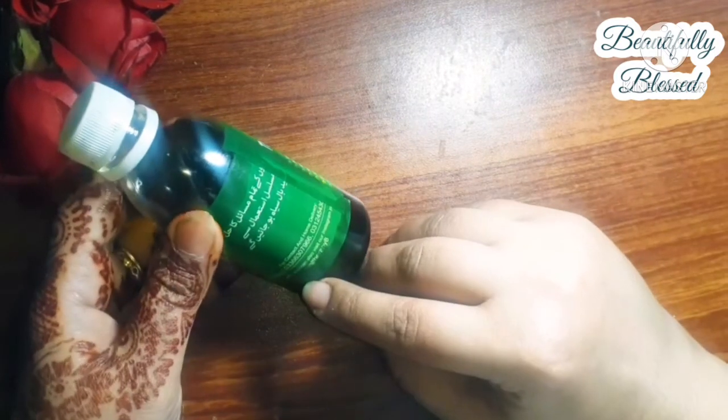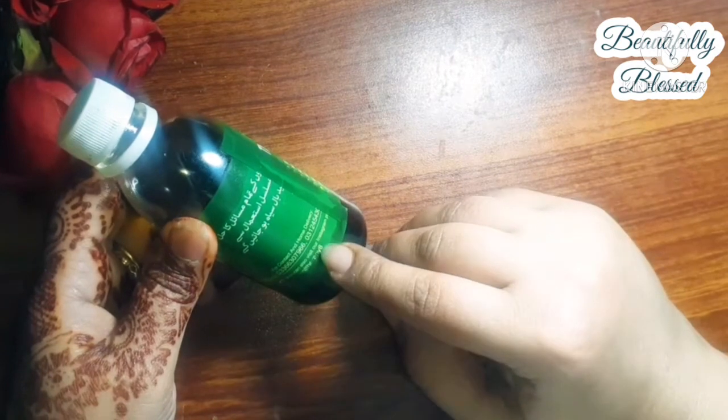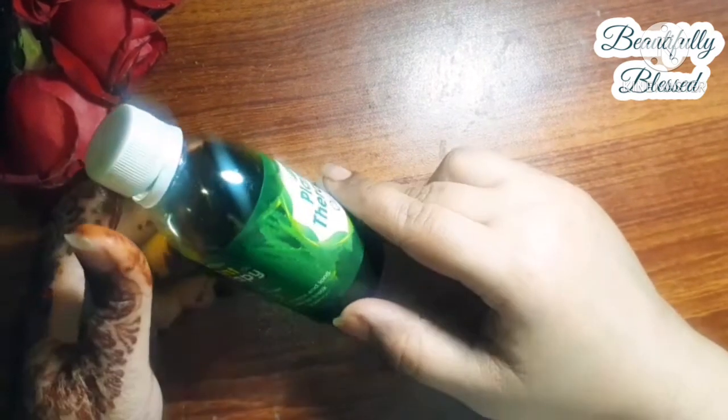I like what it says on the bottle, but I don't see any ingredients listed here.